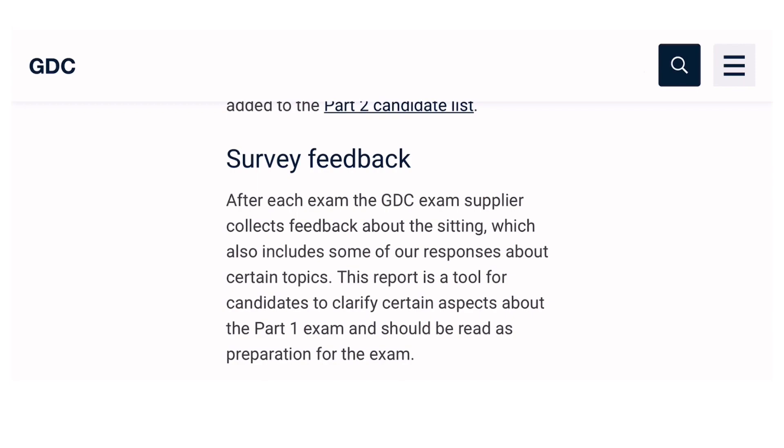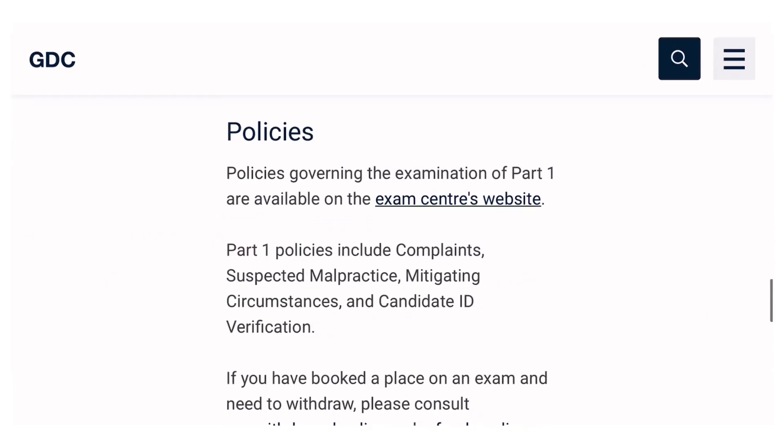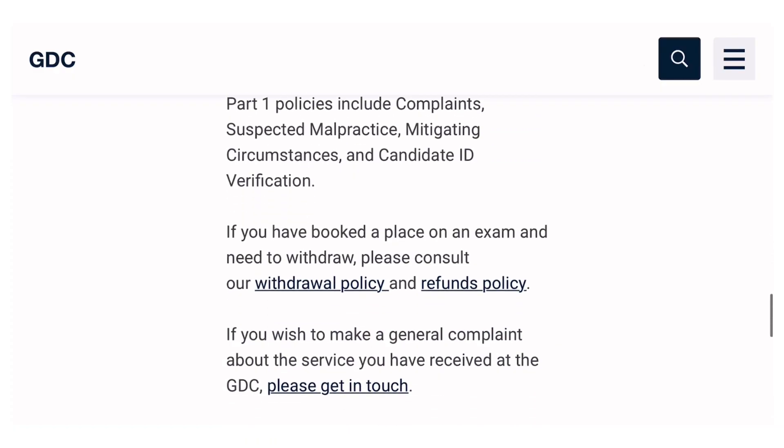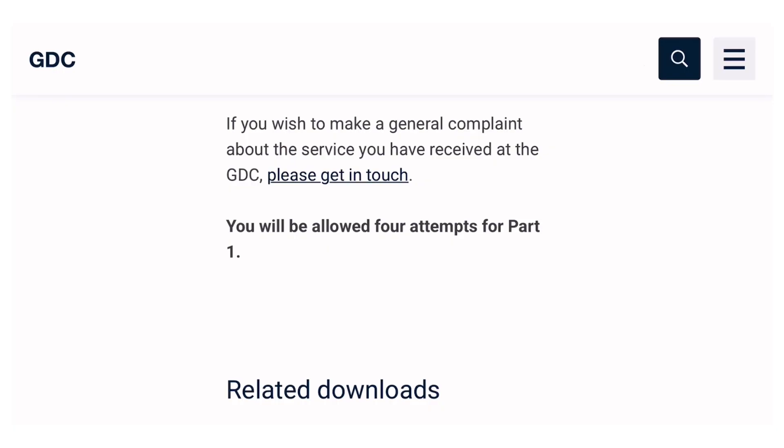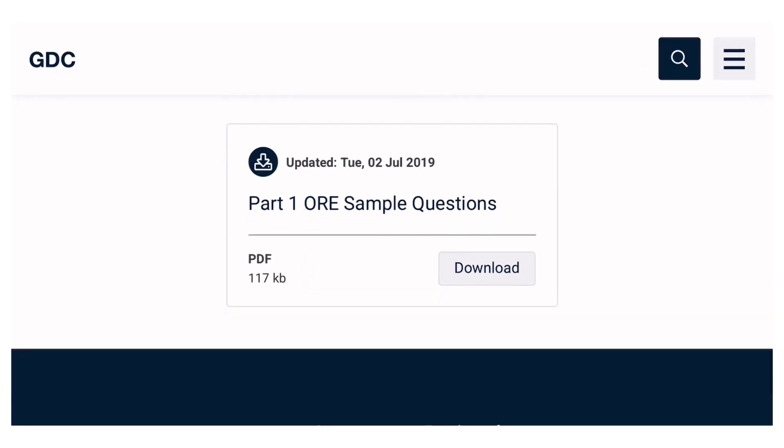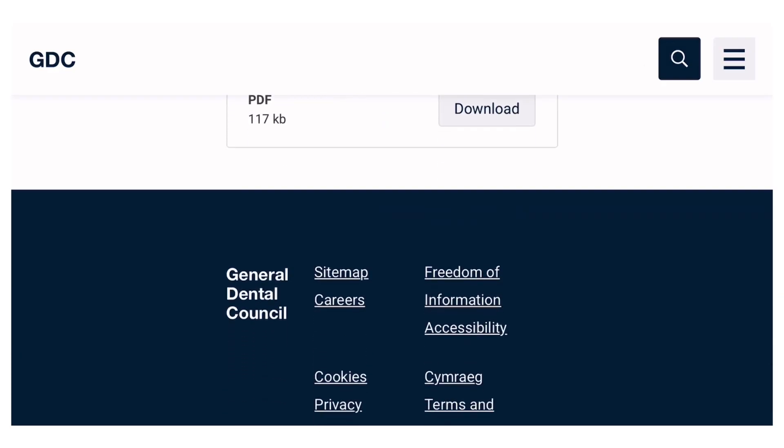After each exam, GDC will take your feedback about the setting, topics, and overall experience. Policies governing the examination are available on the exam centre's website — you can raise concerns or complaints if needed, and you should consult the withdraw or refund policy if you need to withdraw after booking. You will be allowed four attempts for Part 1. There is also a sample question paper available to download.